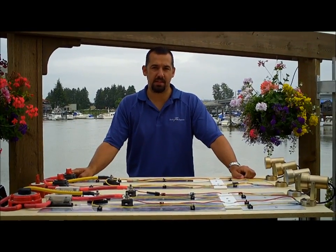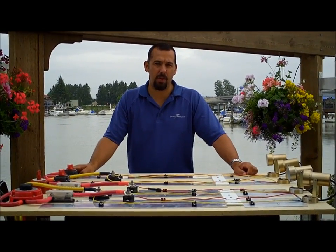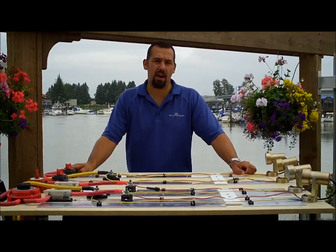Hi, this is Jeff Cote with Pacific Yacht Systems. Do we have your attention yet? Today we're going to be discussing ways to reduce the risk of electrical fire on your boat.